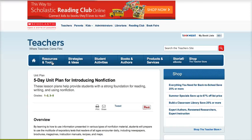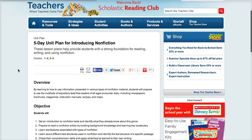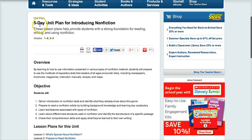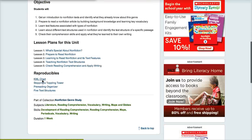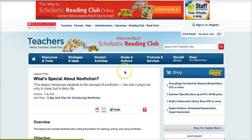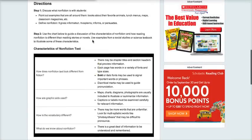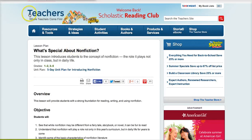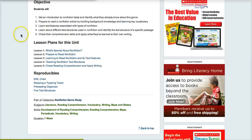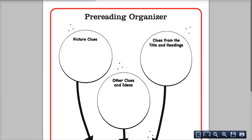Our next one is Scholastic. If you have not investigated the Scholastic website, they have a ton of resources for just about anything you can think of. This is one for grades 1 through 5 that actually takes you through a whole unit plan for introducing nonfiction — all the different pieces of the unit and anything you would need to print out.